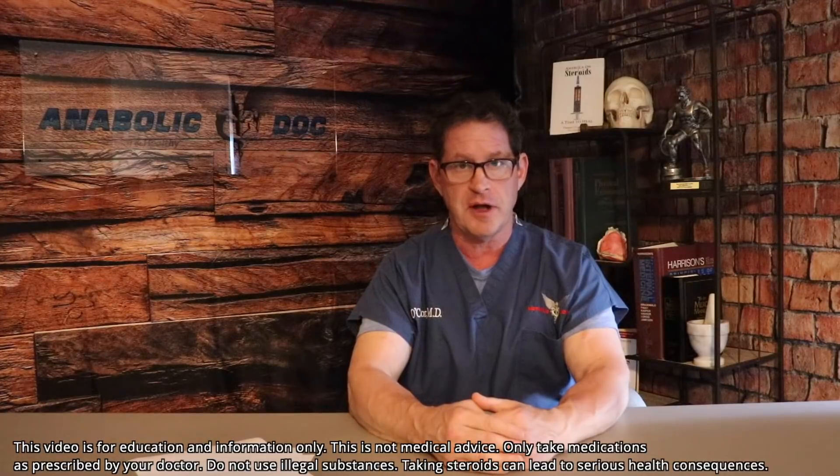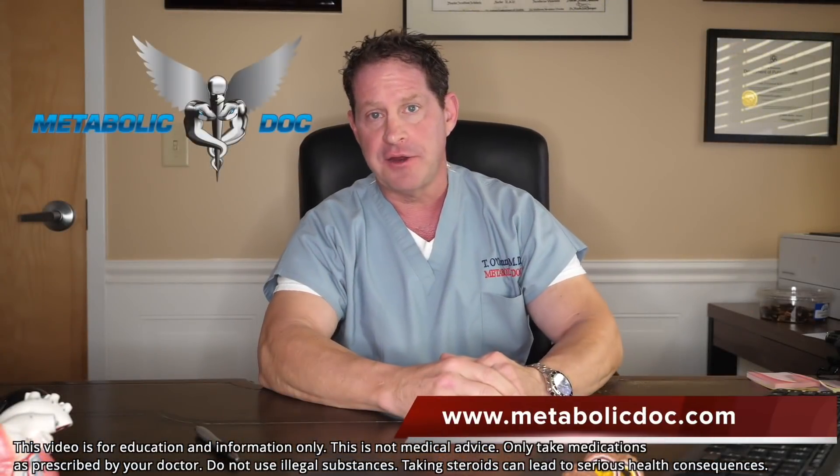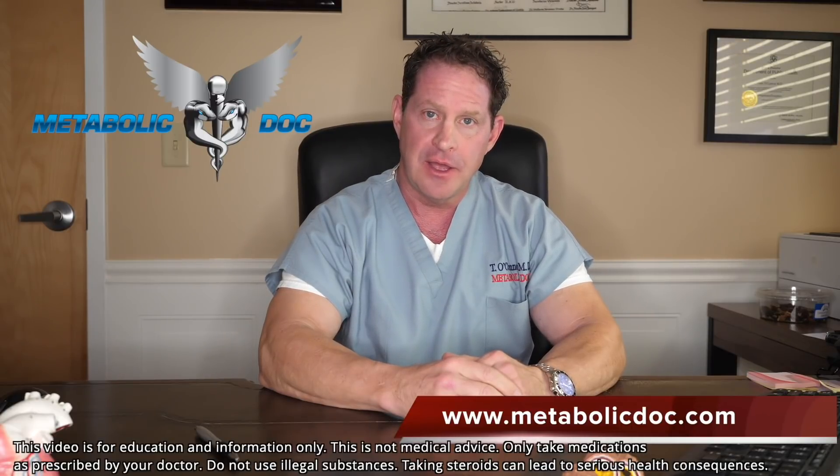I found this to be an amazing case and I will continue to update the world on it as I care for this man and learn more. I hope this helps. Thank you so much — Dr. Thomas O'Connor here. If you liked it, hit the like button, subscribe to our channel, and I look forward to bringing you more interesting videos. Stay strong and healthy.